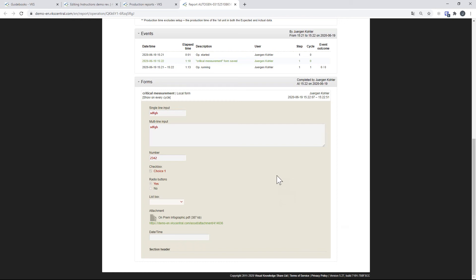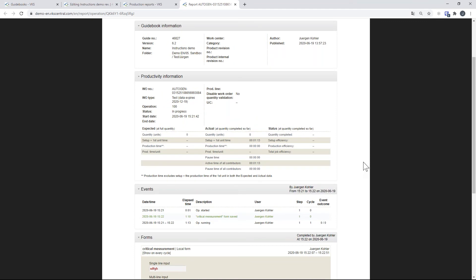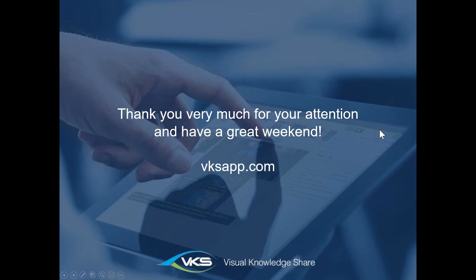That's basically a very quick overview of VKS — I don't think I've ever done it this quickly. I hope I covered the most important points. If there are any questions, please write them in the chat and I'll answer them. If not, thank you very much for your patience, and I apologize again for the delay. I hope you enjoyed the presentation.